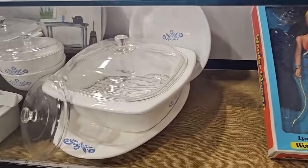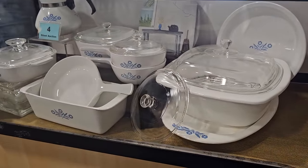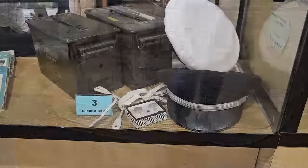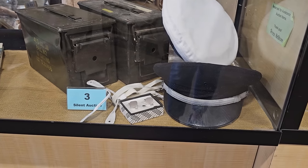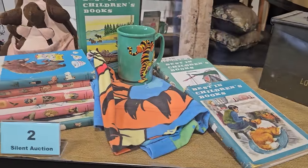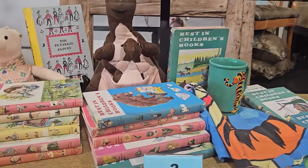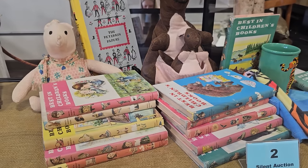Number four is an 11-piece set of cornflower blue Corningware. Number three is a military collection — they've got a deluxe sailor's cap and a U.S. Air Force crew cap. And number two is a vintage children's book collection from the 1960s — they've got 15 volumes, a vintage Piglet, a Kanga and Roo, a Tigger cup and a Tigger pillowcase.